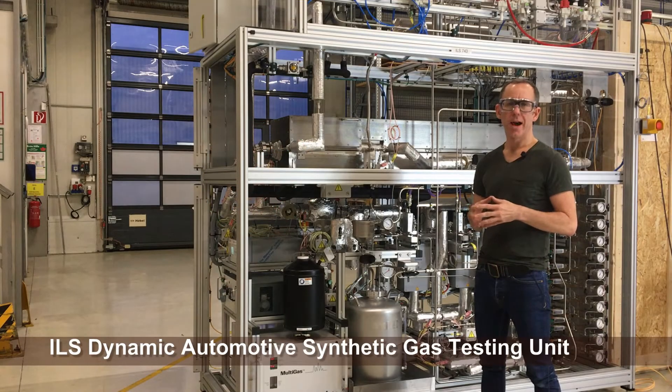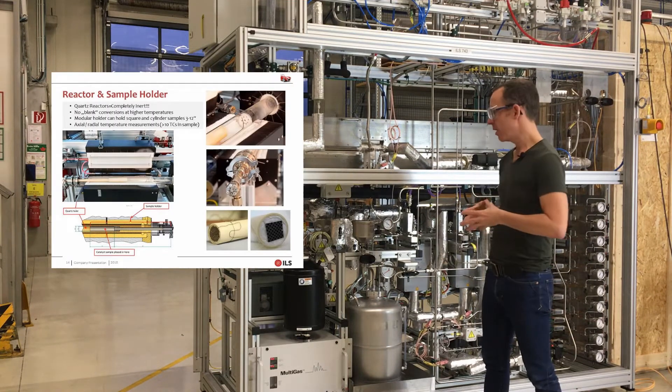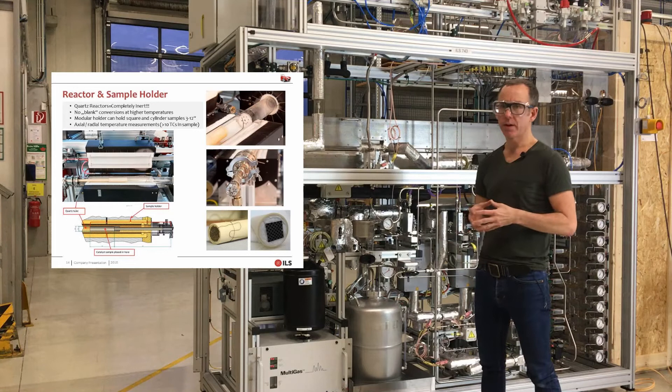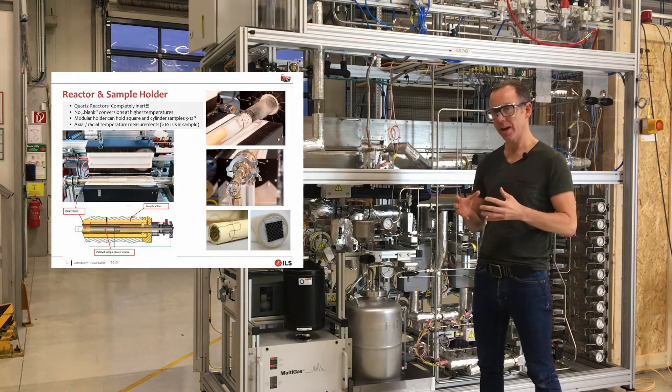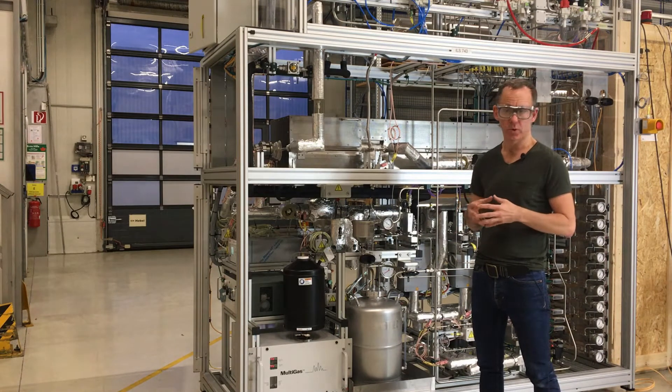Today I'll be introducing you to an ILS Automotive Dynamic Synthetic Gas Testing Unit. Synthetic gas testing units provide a convenient alternative to motor testing systems for testing automotive catalysts, but require a lot less infrastructure and give much more reproducible results.